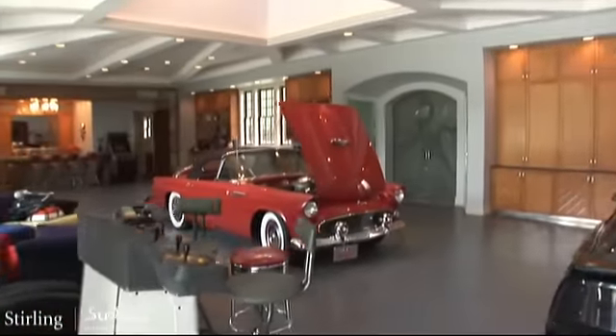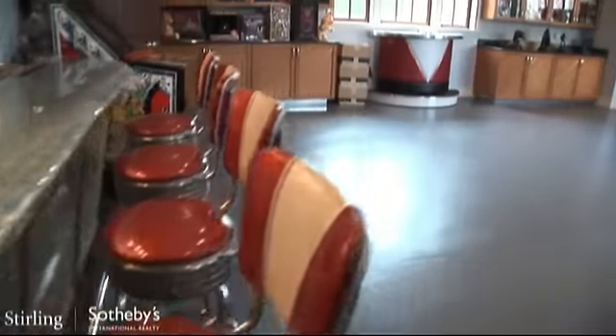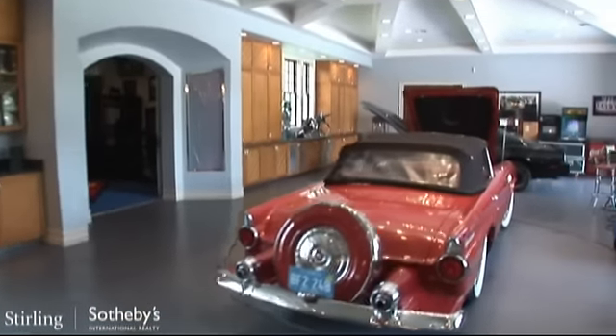The ten-car garage is a man's playground. With a rotating car platform, this garage has enough room for any toy, anywhere. And it can also be your man cave.